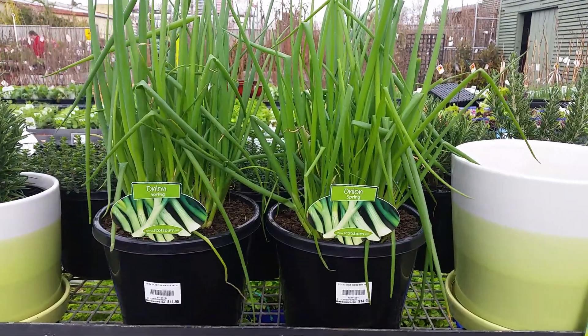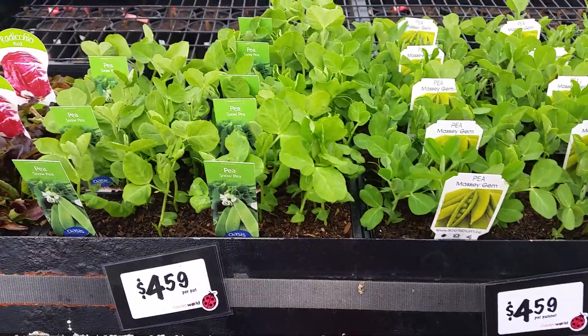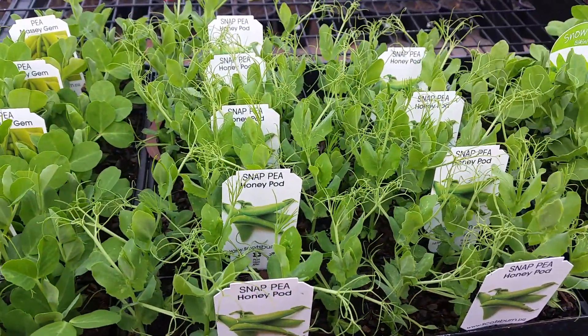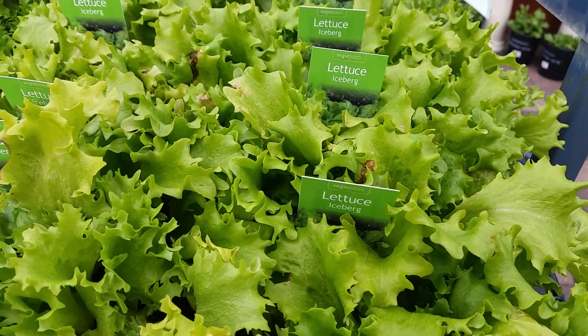Onion, spring onion. These are all varieties of peas: snow pea, pea messy gem, snap pea, honey pad. Lettuce, iceberg.